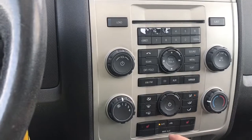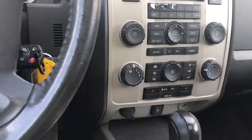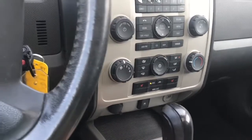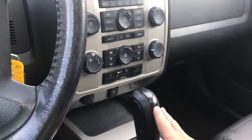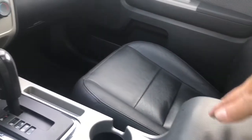You also have your climate control located there, with AC and max AC, and heated seats for driver and passenger. Down below there's your traction control. You have an auxiliary line in and a 12-volt outlet, as well as a little place to put items. There's your automatic shifter and a couple of cup holders.